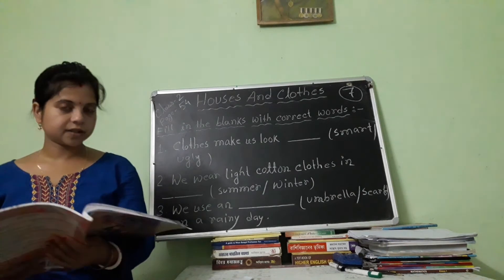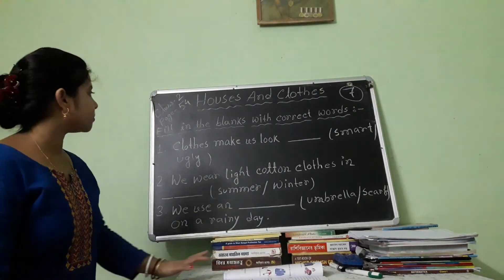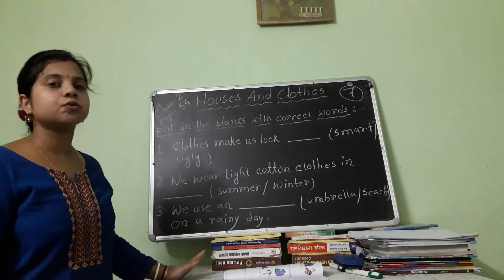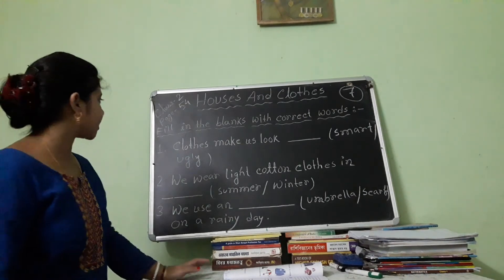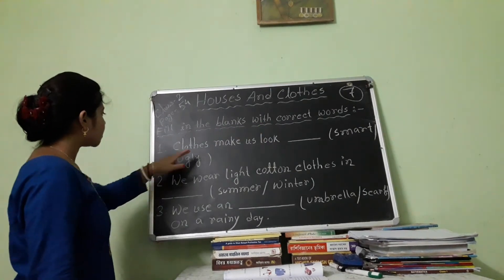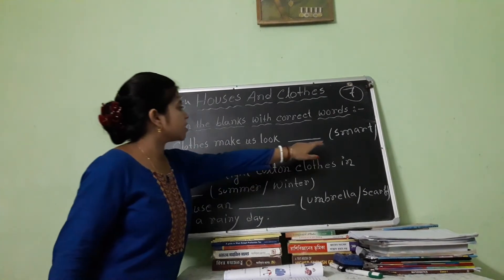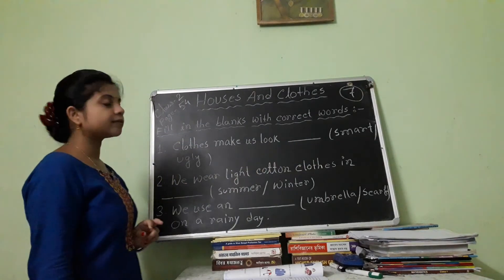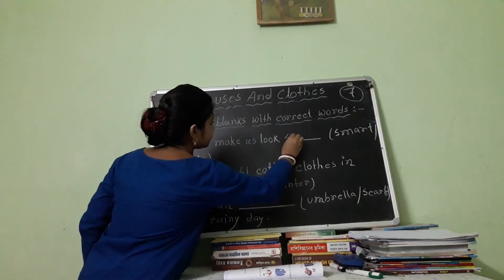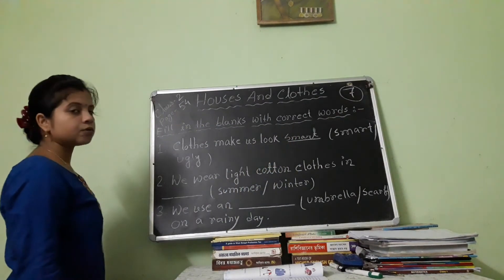Now everybody look at the book carefully. Here I have already written some questions. Let's solve it. Fill in the blanks with correct words. Number 1: Clothes make us look blank. The options are smart or ugly. The answer is smart. Clothes make us look smart.